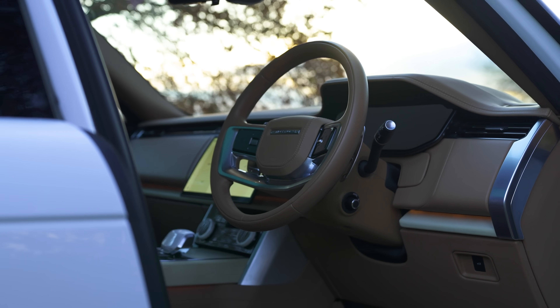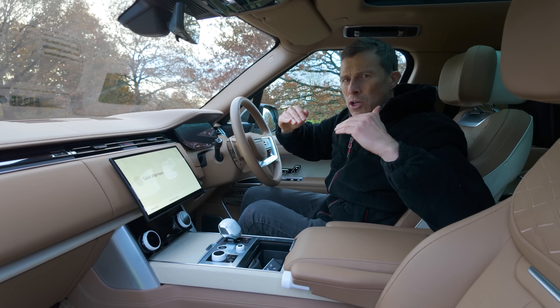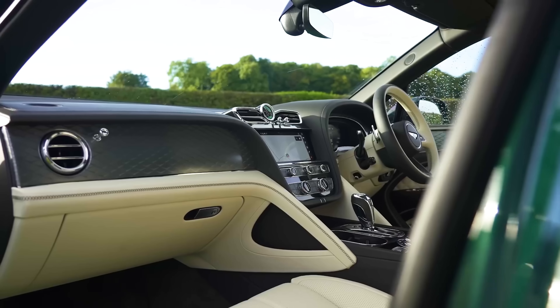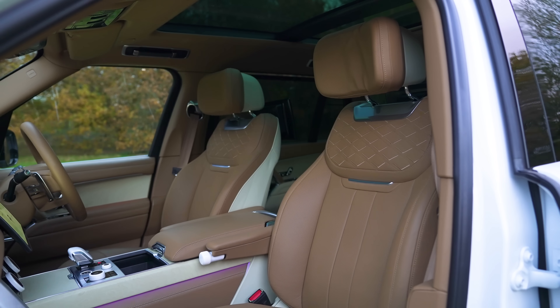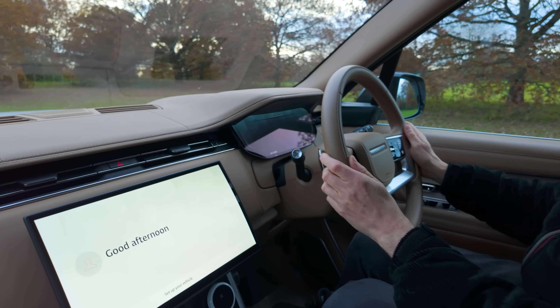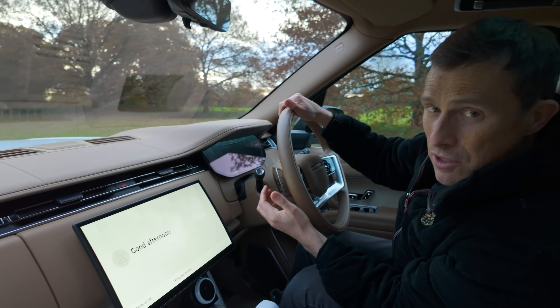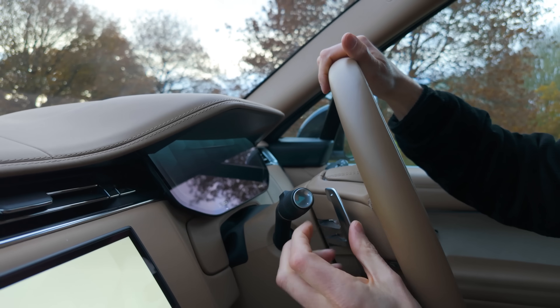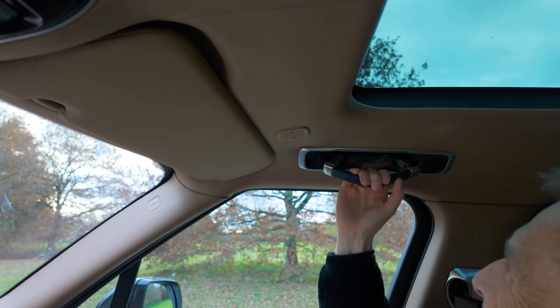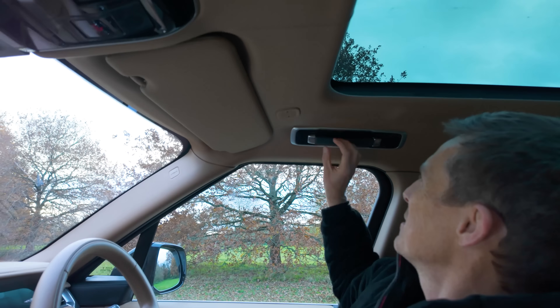One of the things Land Rover has done with this latest Range Rover is take it up to another level in terms of luxury — they want it to compete with the likes of the Bentley Bentayga. As a result, it's really super luxurious. The material quality is exceptional: leather absolutely everywhere. The paddle shifters for the automatic gearbox are solid metal, and the grab handles — the feel and metal elements of them — are gorgeous.